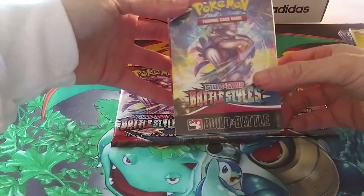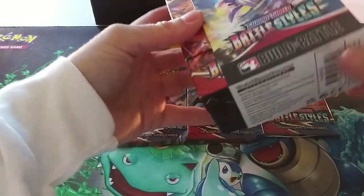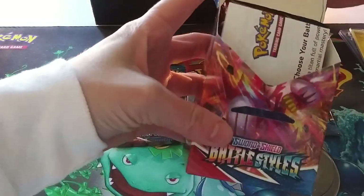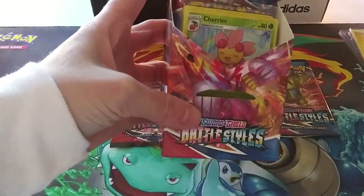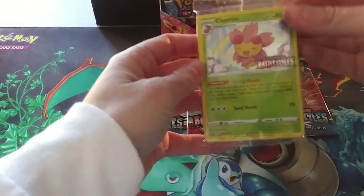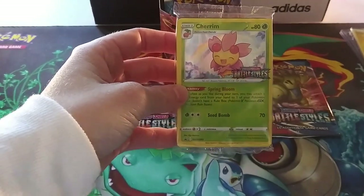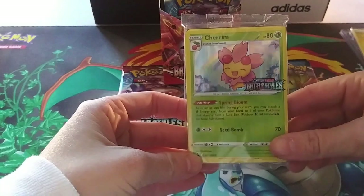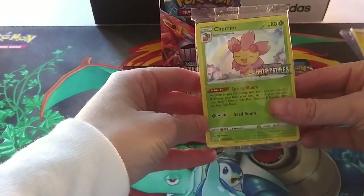Here's the kit. I do hope I can get a couple more of these — they look really cool. I love building battle kits. Oh my gosh, we got the Cherrim promo! This is the one I wanted. Oh, it's so gorgeous. Oh my gosh, this is so gorgeous. Holy shnike. I love it so much. Cherrim is so cute.